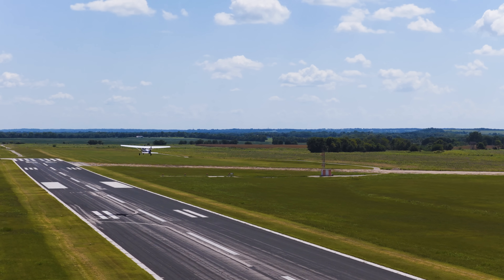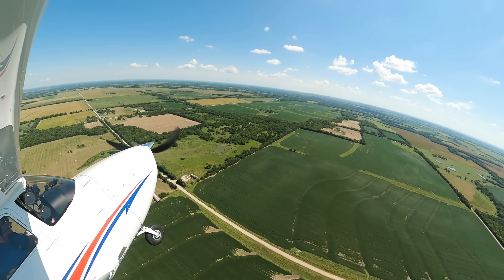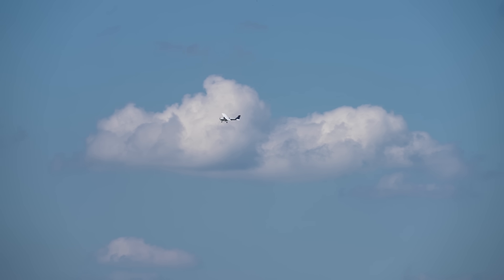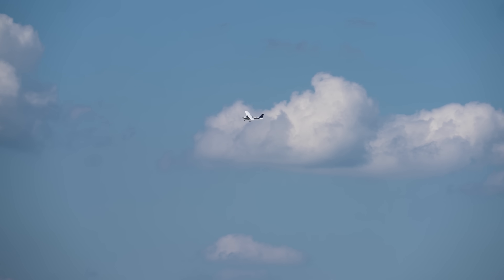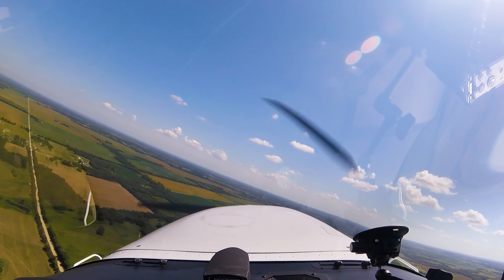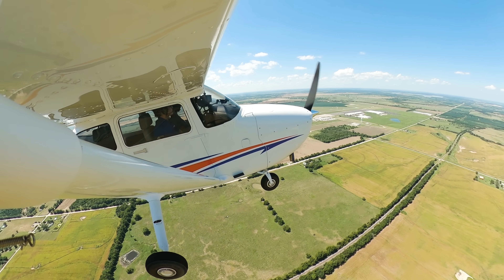Flying a new aircraft from the factory was an unforgettable experience. The first thing I noticed was how smooth and responsive everything was. The controls were tight, the avionics were crisp, and the new plane scent really added to the excitement—it's like a new car scent. I really felt a sense of confidence knowing that I was flying something that was state-of-the-art. I felt like I was stepping into the future of aviation.